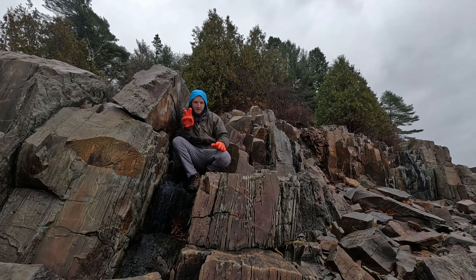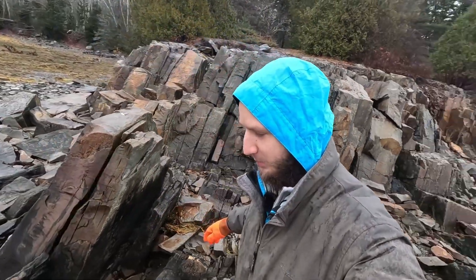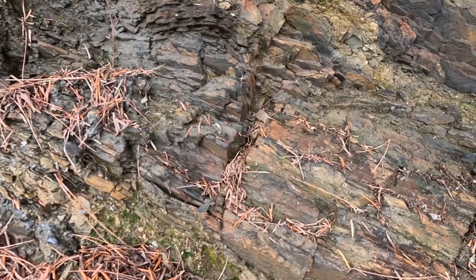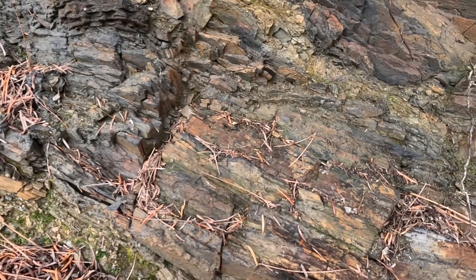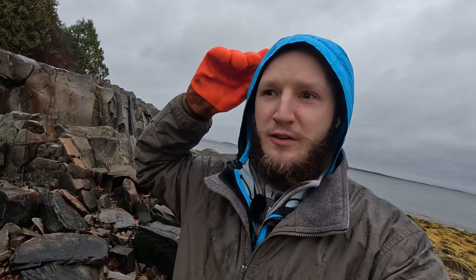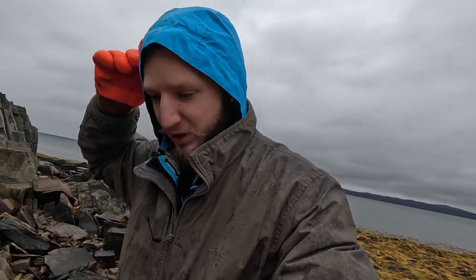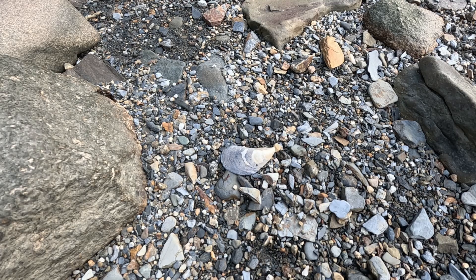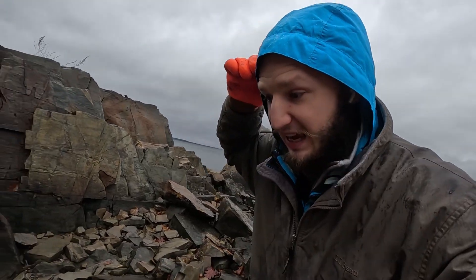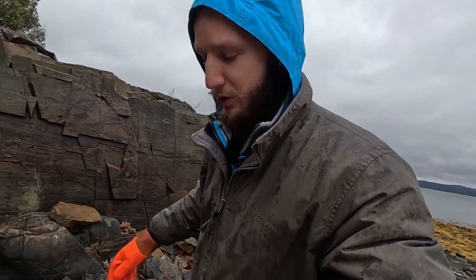And it did two other things. The first was that it turned the sedimentary rock — sedimentary means it's formed by deposition of sediments, like shelled foraminiferans on the sea floor that die and their shells get compressed into limestone, and sand that turns into sandstone. That's a sedimentary rock.